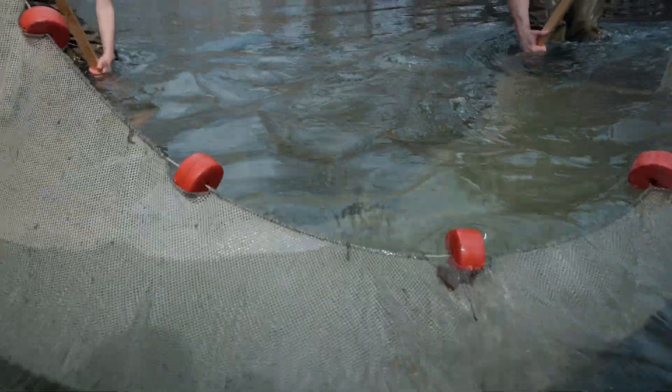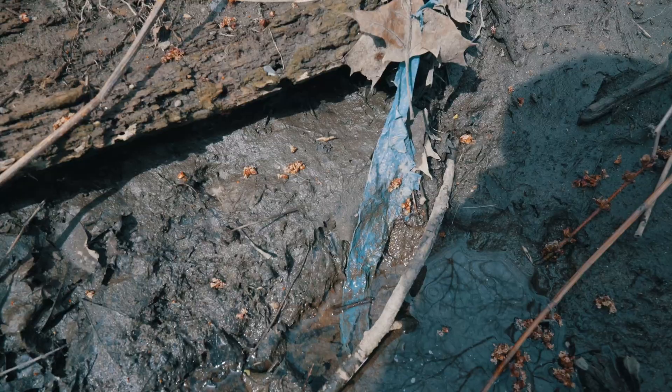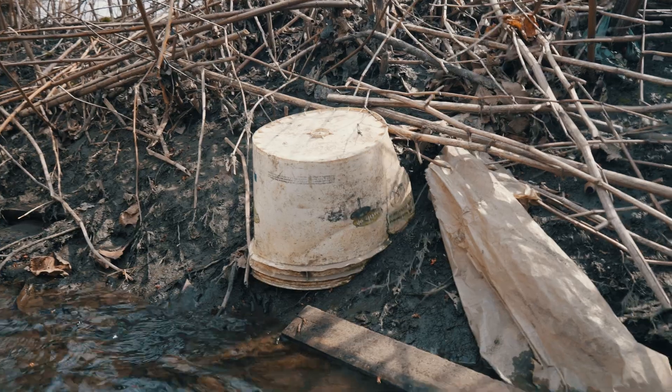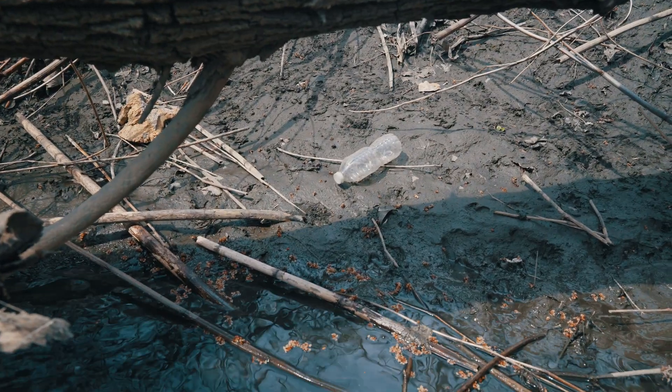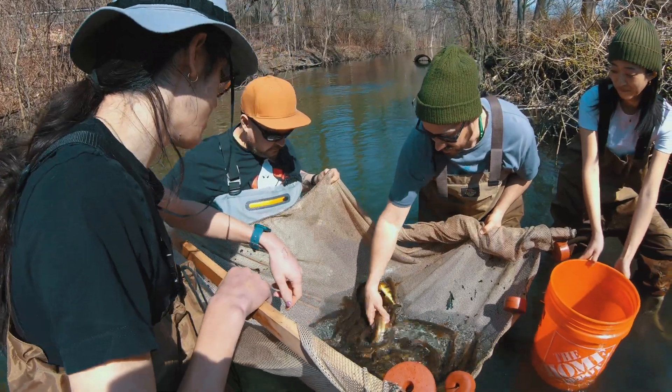In general, the fish have confirmed what I've always thought — that we don't know that much yet, and it's really hard to come to any conclusions about exactly how harmful microplastics are. But it's still really awakening to see it in person. It's kind of like you see it, and you finally believe it.